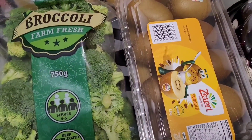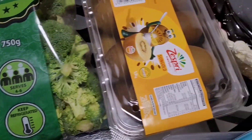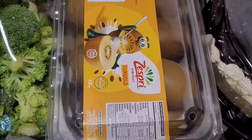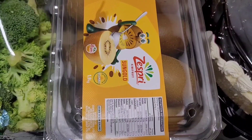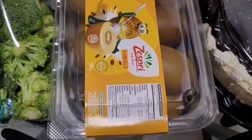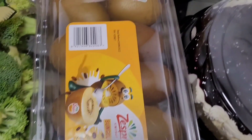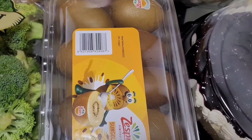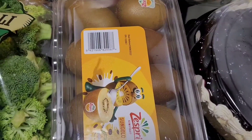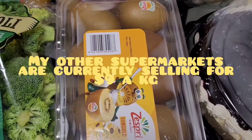Moving over here — the golden kiwis. Now the golden kiwi is not cheap at Costco, though it still works out okay. It's 1.9 kilos for $14.99, so $15 for 1.9 kilos. Pretty expensive for a fruit, but the Costco golden kiwis are way better in quality in terms of sweetness and texture, so I prefer getting my golden kiwi from Costco.